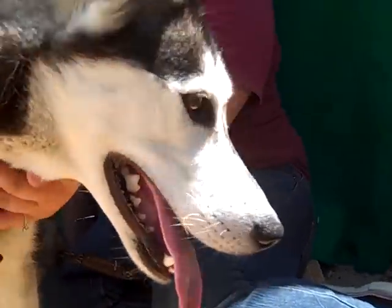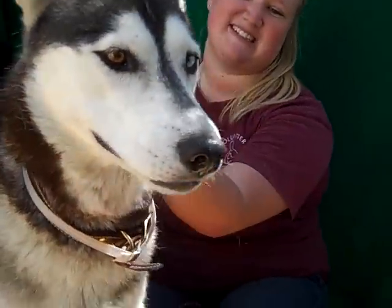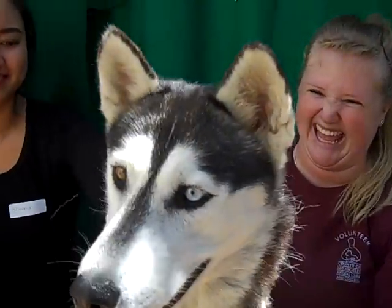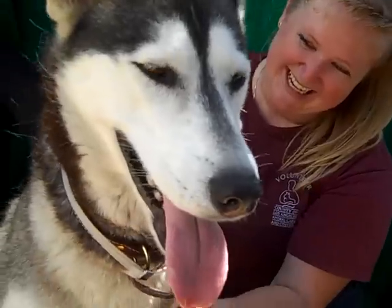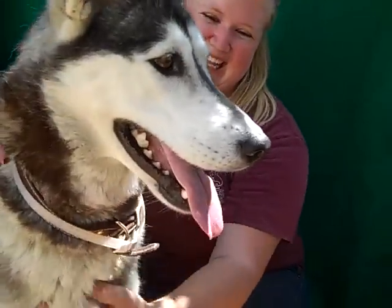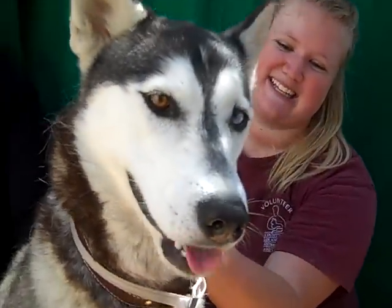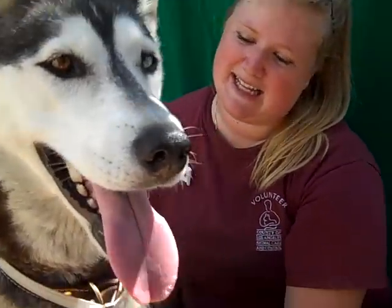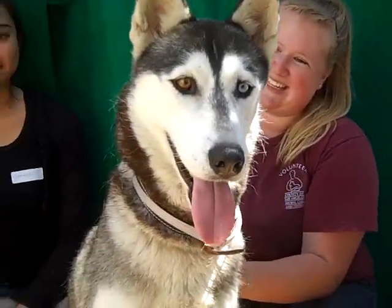This beautiful lady is Eclipse. Eclipse's ID number here at the Baldwin Park Shelter is A4728083, and Eclipse, as you can see, is a Siberian Husky — probably a mix, but she looks like a purebred. She's got that typical one blue, one brown eye. She is so handsome.